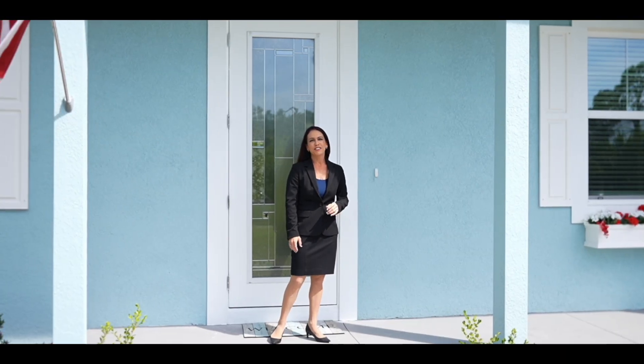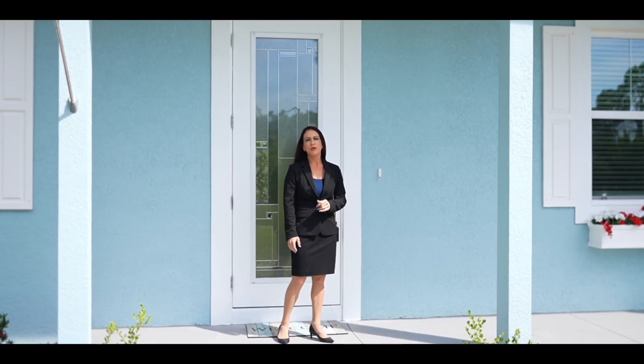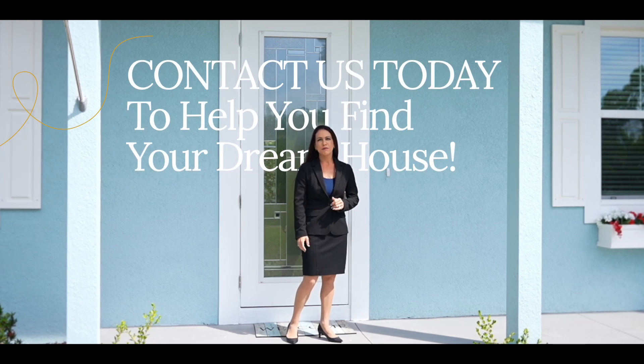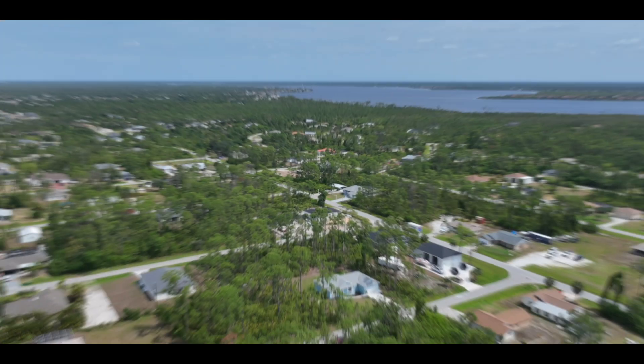Thank you so much for joining us on our tour today of this beautiful home built by Canton Homes. If you would like to see this or any of the other models they build, please reach out. We look forward to working with you.